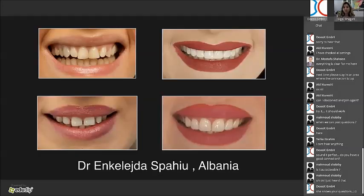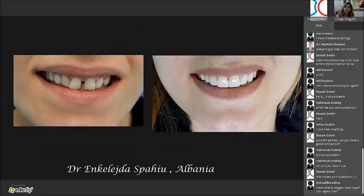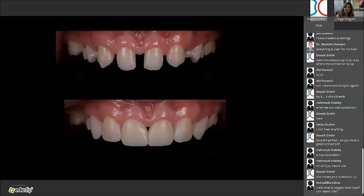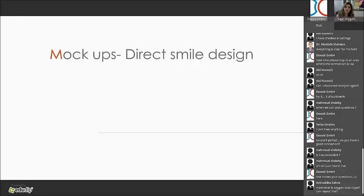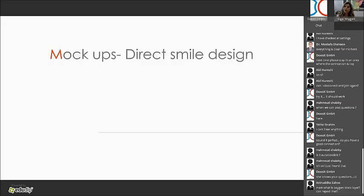Let me show some cases from dentists around the world. This is from Albania — teeth well stained and yellow with some old composites. She did six veneers and bleached the teeth. You can also close gaps with Uveneer. In another case from the same Albanian dentist, if you go on YouTube we have a movie showing how it was done — because this was done in layers. You can do layering technique with Uveneer.